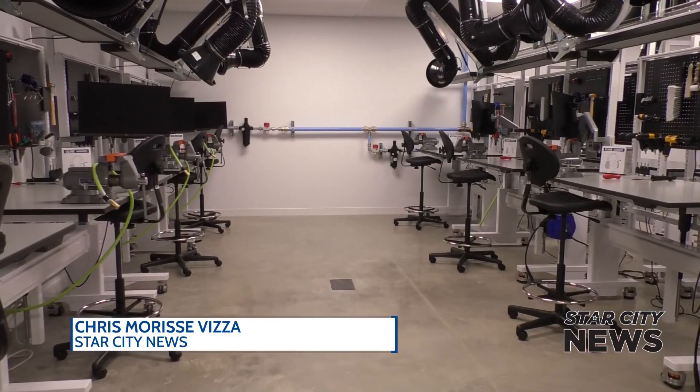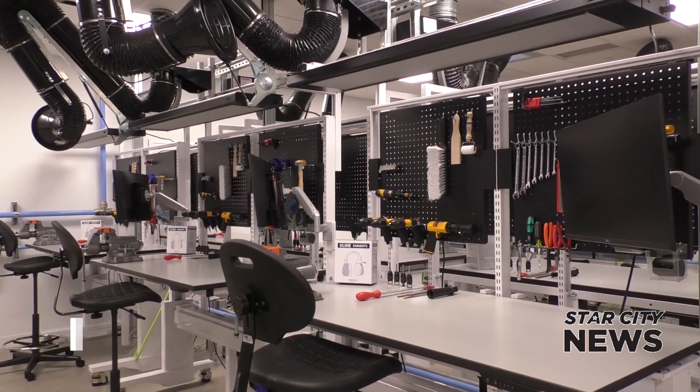Learn more about the open positions online at Saab.com. Chris Morrissey, Star City News, West Lafayette.